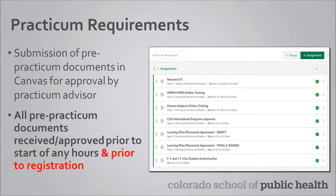Once your practicum is approved, you will be emailed a permission code to register for the practicum, which is PBHC 6860 for students completing the practicum through the CSU campus.